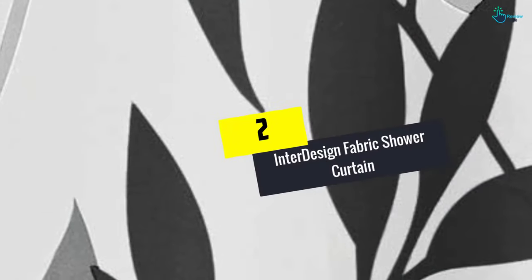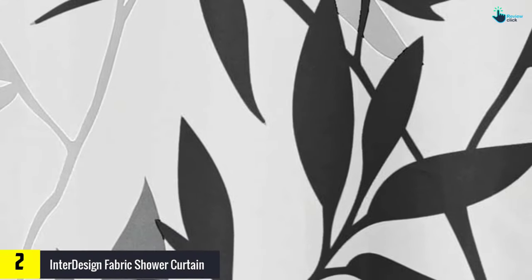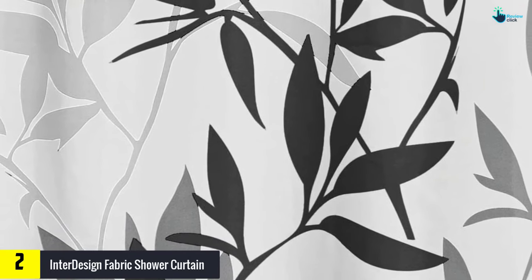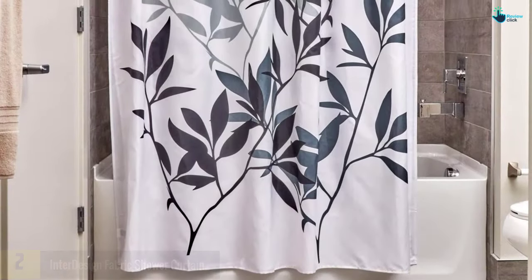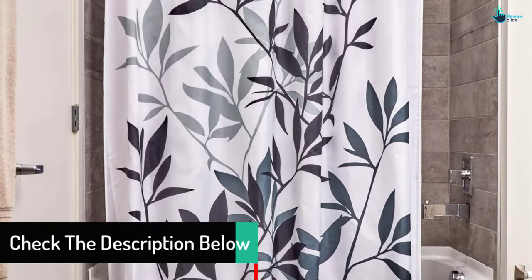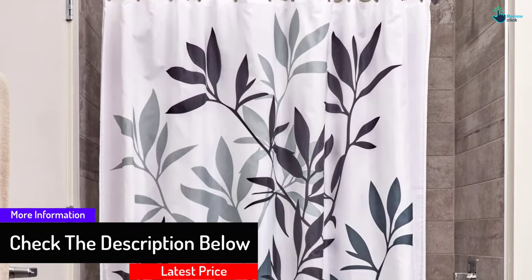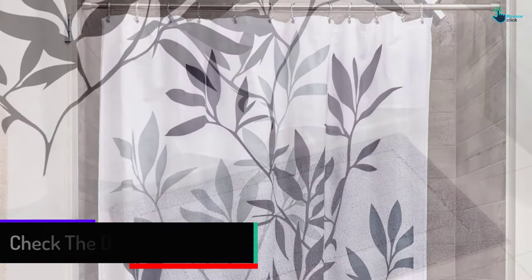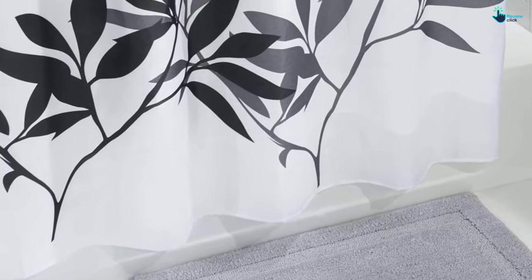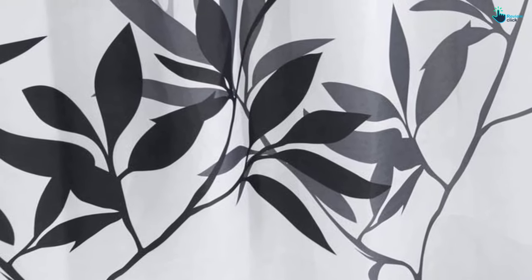At number 2, we have the Interdesign Fabric Shower Curtain. This polyester made shower curtain by Interdesign is perfect for many shower areas as it measures 72 by 72 inches. The material features chic leaf designs that run from the bottom towards the top. It features a reinforced top header for extra strength and stability and is hung using 12 rust-proof metal grommets. Apart from inhibiting water and mildew, the machine washable curtain is easy to clean. This product would probably have scored better if it came with a liner or clips.